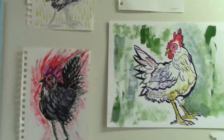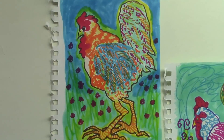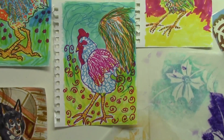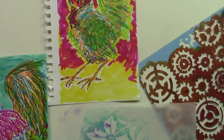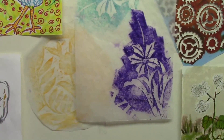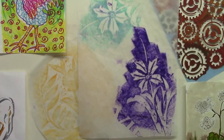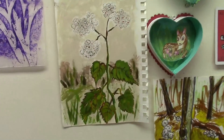Now back over this way we have some more very colorful chickens, and some more graveyard rubbings. If you ever get the chance to go to a historic area like Philadelphia, D.C., or New England, I highly recommend taking a graveyard tour — some really interesting history there.